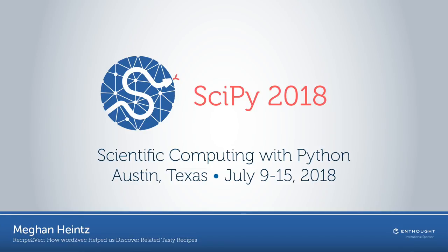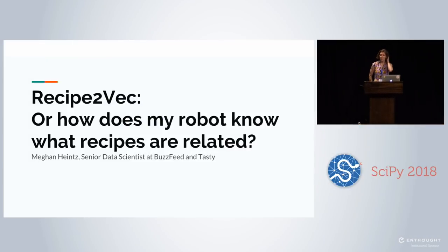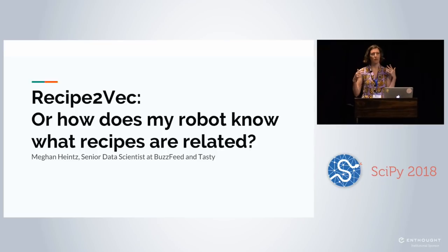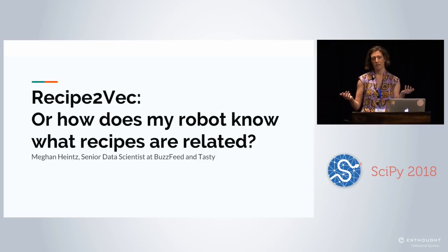Hi, I'm Megan Heintz. I'm a senior data scientist at BuzzFeed. My talk today is Recipe2Vec, or how does my robot know which recipes are related. This is basically going to be a case study in how we used Recipe2Vec to create a consumer-facing data product for Tasty.